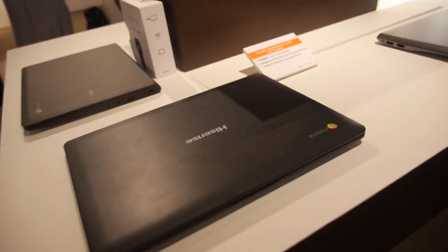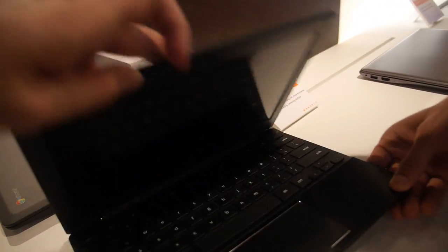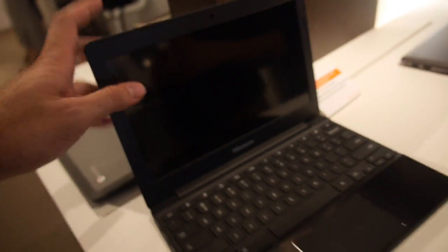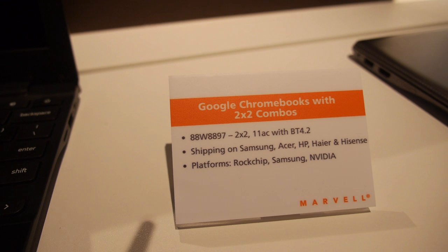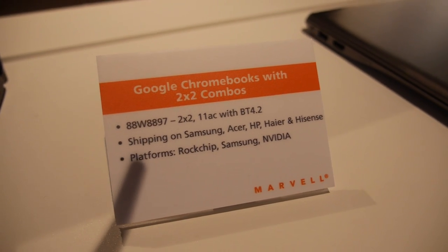Right here you're showing that you are basically in the Rockchip Chromebooks. That's right — you're in the Chromebook with Hisense and the Rockchip 3288. So you provide their Wi-Fi and Bluetooth? That's right. Marvell today has a leadership position in the Chromebook space. We are shipping on Samsung, Acer, HP Chromebook, and recently Rockchip-based Chromebooks also — Hisense and higher.